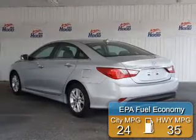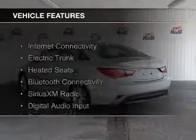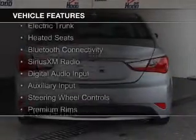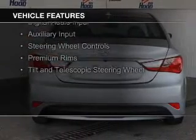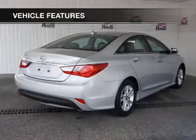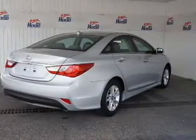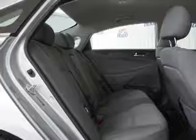Great fuel efficiency saves you money by requiring fewer trips to the gas station. The features include internet connectivity, electric trunk, heated seats, Bluetooth connectivity, Sirius XM satellite radio, digital audio input and auxiliary input, steering wheel controls, premium rims, and a tilt and telescopic steering wheel.